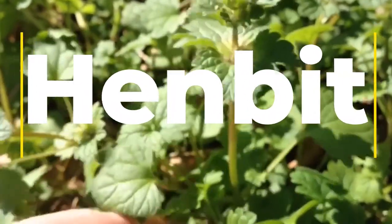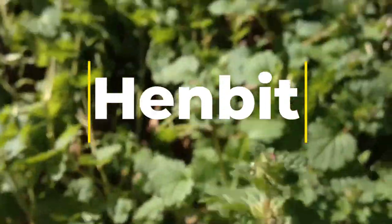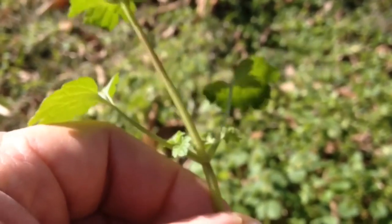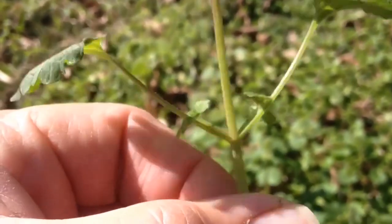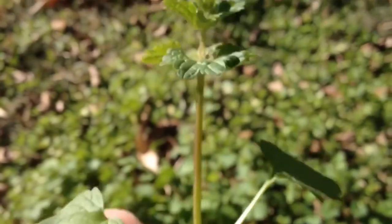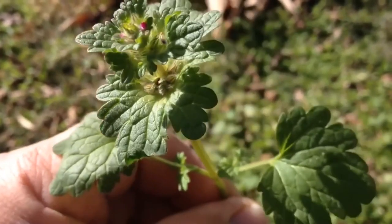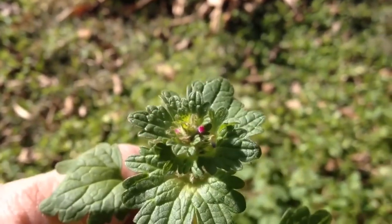Henbit is a small annual herb that is a member of the mint family and is known for its square stems, purple-tinged leaves, and tiny purple flowers that grow in clusters. The leaves and stems of henbit are both edible and have a slightly bitter flavor that is similar to spinach. The young leaves can be eaten raw, while the older leaves are typically cooked before eating since they can tend to be tough and fibrous.